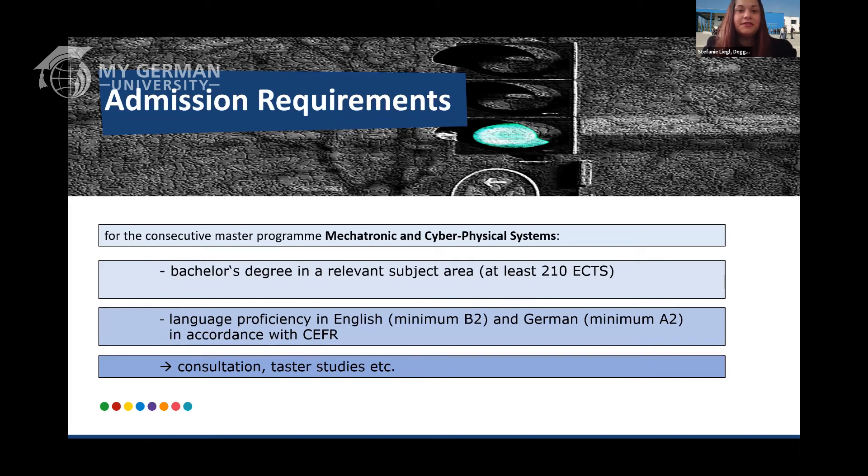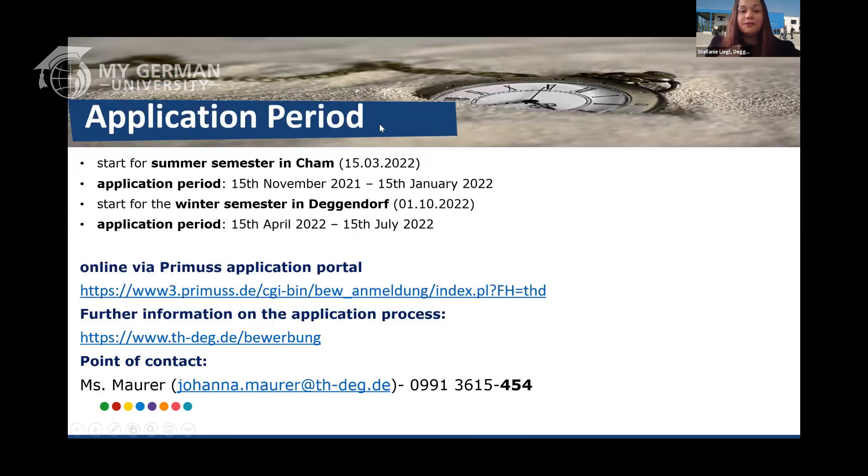We also offer consultation sessions as well as taster studies if you're interested. Regarding application periods, you will see two different study locations, because the program was so popular in Kempten that we decided to start it on Deggendorf main campus as well. For the summer semester the program always starts in Kempten, with the application period opening on November 15th and closing January 15th. For the winter semester in Deggendorf, the application period runs from April 15th to July 15th.